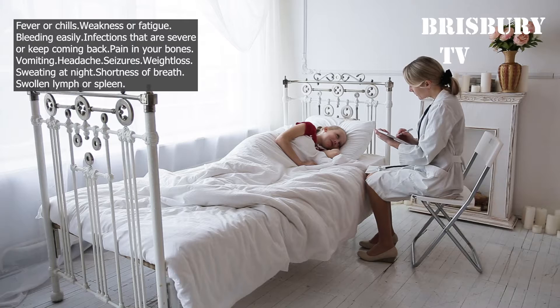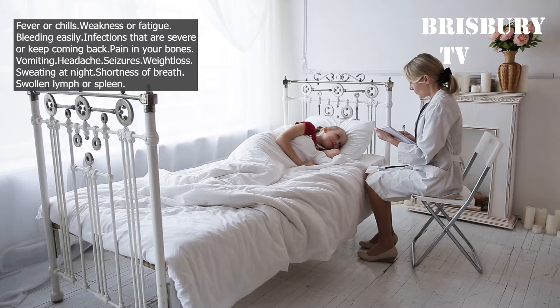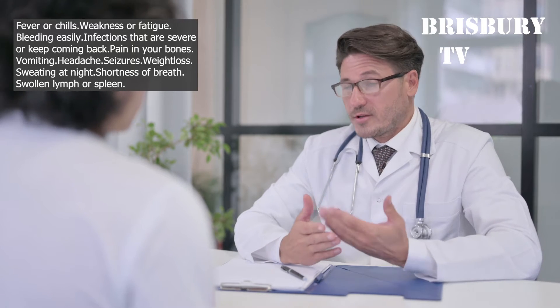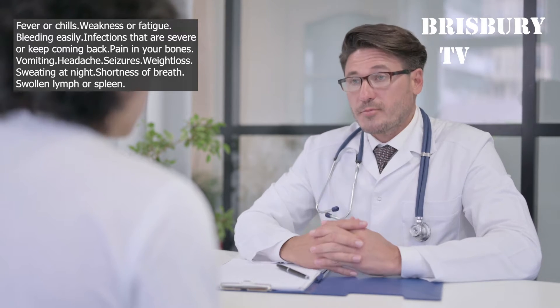Symptoms of Leukemia: Fever or chills, weakness or fatigue, bleeding easily, infections that are severe or keep coming back, pain in your bones or joints, vomiting, headaches, seizures, weight loss, sweating at night, shortness of breath, swollen lymph nodes or spleen.